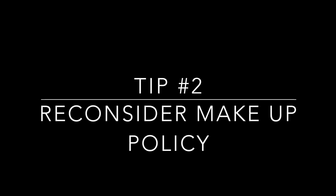Number two: reconsider your makeup class policy if you don't currently offer them. It is so tough as a gym owner to be able to offer makeup classes, but it is the one thing that I think really sets us aside from other programs. We are able to offer makeup classes for any reason at any time. If you have missed the class, you don't even have to tell us in advance — you are eligible for a makeup class.